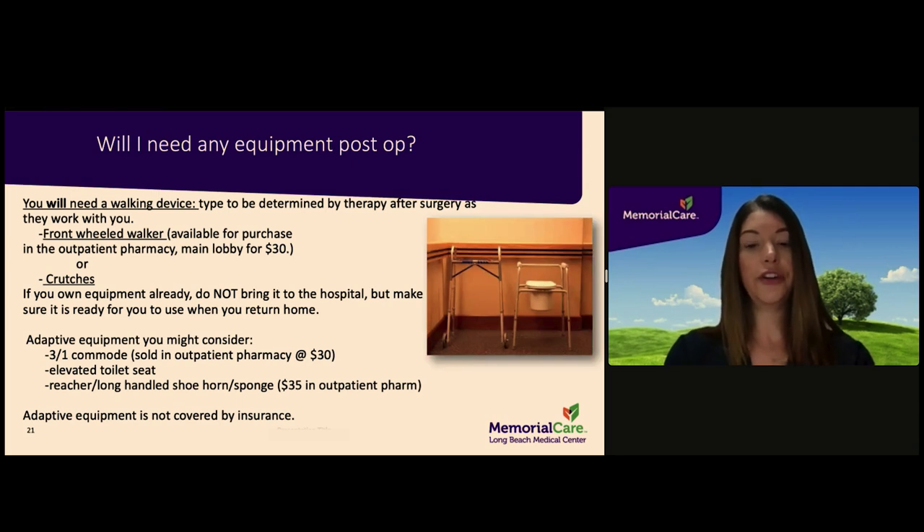You will need a front-wheel walker to use after surgery while recovering. If you already own a walker, please do not bring it to the hospital as we will have one available for you. If you do not own one, we will work with you to secure one through your insurance plan. Walkers are sold in the outpatient pharmacy if not covered by your insurance. Prior to discharge, your physical therapist will confirm that you are walking safely and correctly with the walker. Other adaptive equipment such as a bedside commode, elevated toilet seat, and hip kit — which includes a reacher, long-handled shoe horn, and sponge — may also be recommended. This equipment is usually not covered by insurance but can be purchased in the outpatient pharmacy.